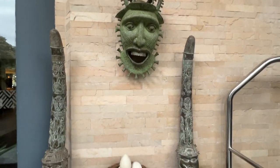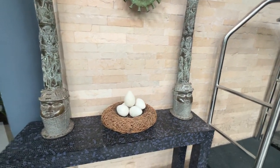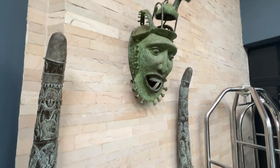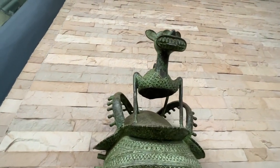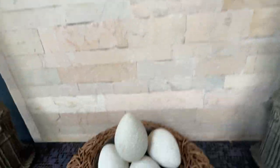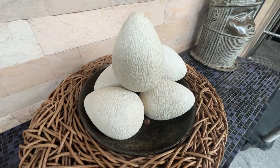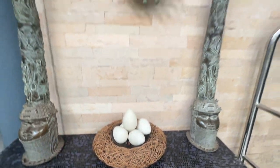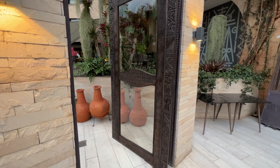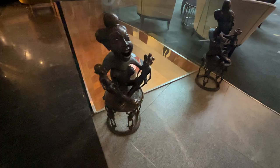Guys, this is right outside the Tribe Hotel — it's just phenomenal. The quality and the detail in these carvings are incredible. And these eggs are made of rock. Beautiful. Amazing. Every corner you turn there are spectacular artifacts. I can't get over the artwork in this place — literally.